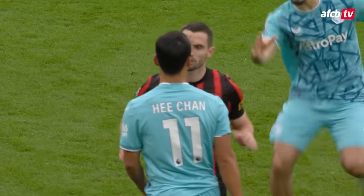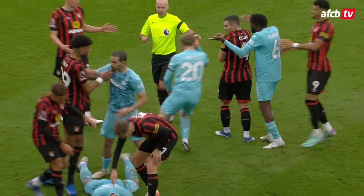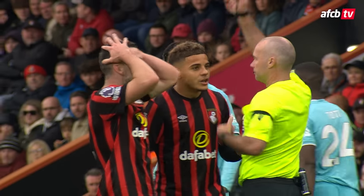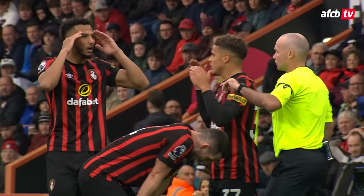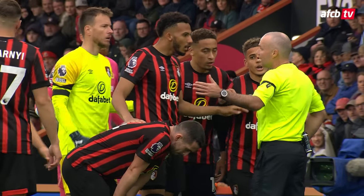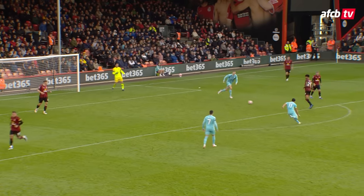Wang gets fouled by Lewis Cook, gets straight up into Lewis Cook's face, and then Wang goes down holding his face as if he's been struck by Lewis Cook. Red card, straight red card for Lewis Cook. A huge blow for Bournemouth early on in this second half, having been pegged back to one-all, they're now down to ten men.